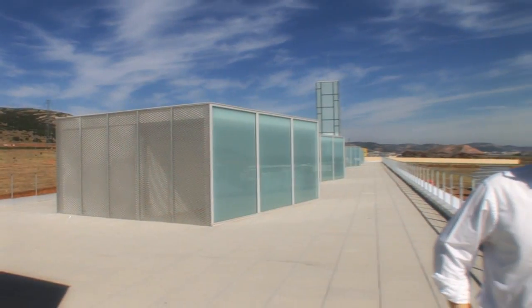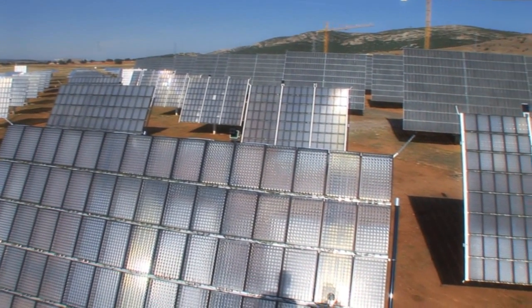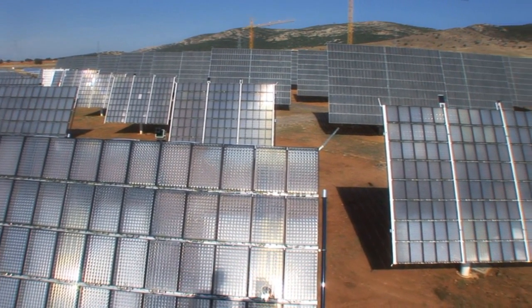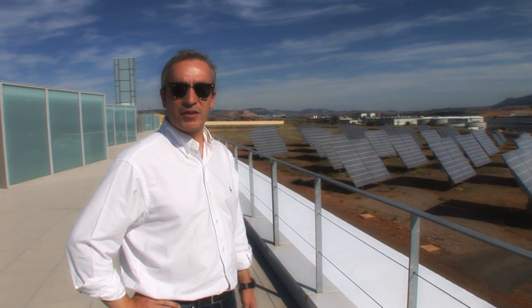I'm here on top of the ISFOC Administration and Laboratories building to show you our facilities, and especially to show you our 800 kilowatt demo plant with three different technologies and a total of about 100 different trackers. You can see how small they look from here — let's walk down the side so you'll get a real sense of the scale of the trackers.